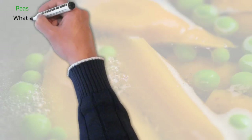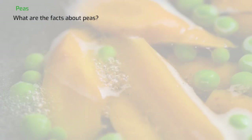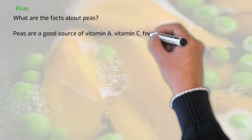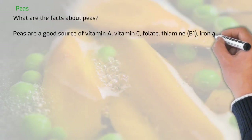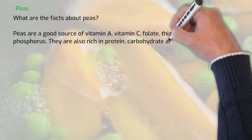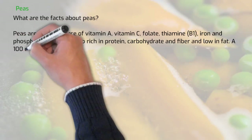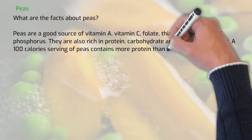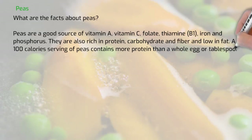What are the facts about peas? Peas are a good source of vitamin A, vitamin C, folate, thiamine, iron and phosphorus. They are also rich in protein, carbohydrate and fibre, and low in fat. A 100-calorie serving of peas contains more protein than a whole egg or a tablespoon of peanut butter.